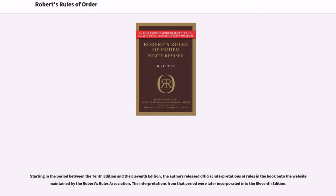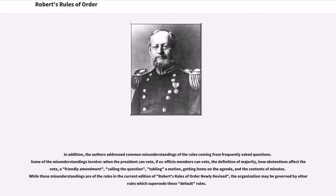Starting in the period between the 10th edition and the 11th edition, the authors released official interpretations of rules onto the website maintained by the Robert's Rules Association. The interpretations from that period were later incorporated into the 11th edition. In addition, the authors addressed common misunderstandings of the rules coming from frequently asked questions. Some of the misunderstandings involve when the president can vote, if ex-officio members can vote, the definition of majority, how abstentions affect the vote, a friendly amendment, calling the question, tabling a motion, getting items on the agenda, and the contents of minutes. While these misunderstandings are of the rules in the current edition, the organization may be governed by rules which supersede these default rules.